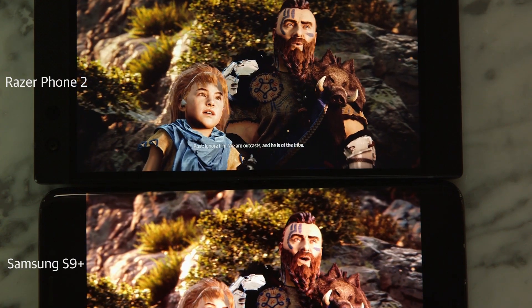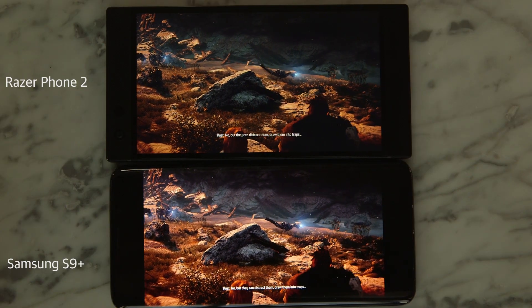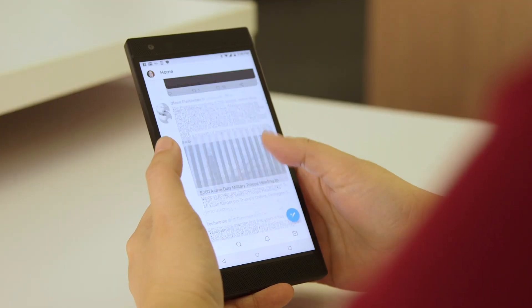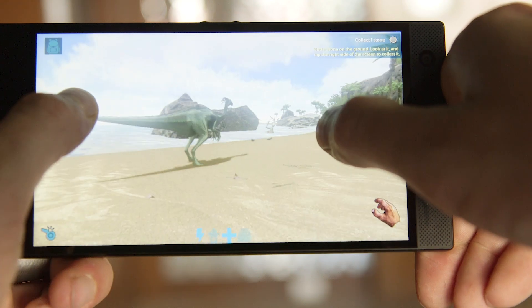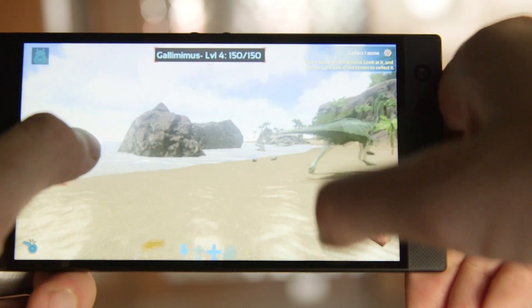It's not quite as bright as competing Android phones with OLED displays, but what it lacks in vibrance it makes up for in performance. Like the original Razer Phone, the Razer Phone 2 has a 120Hz screen refresh rate, which results in buttery smooth interactions when scrolling through menus, flipping through Instagram, and of course playing games.